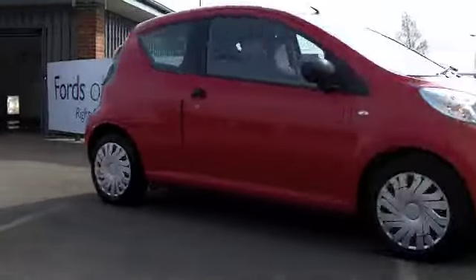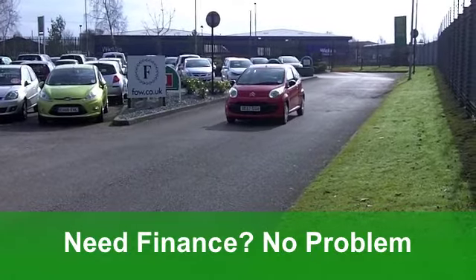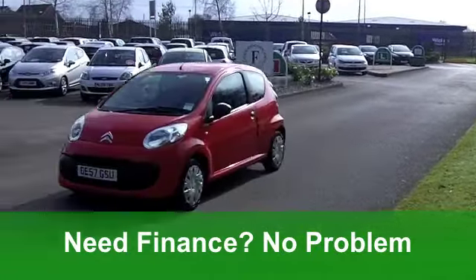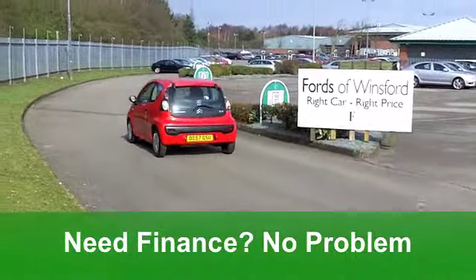You've got a punchy 1 litre engine under that bonnet, the Vibe Edition with three doors, so it looks sporty too. Inside, very nice cabin — you've got all the usual refinements, and a CD player to keep you entertained on the move.